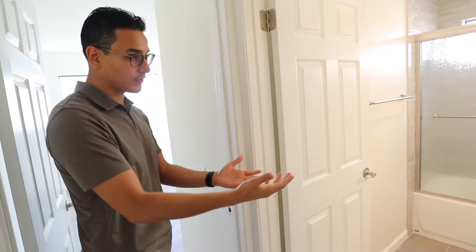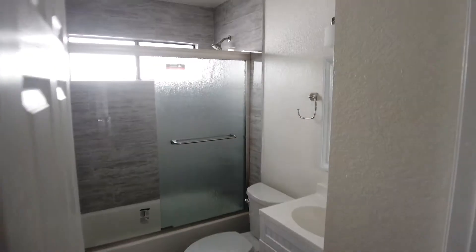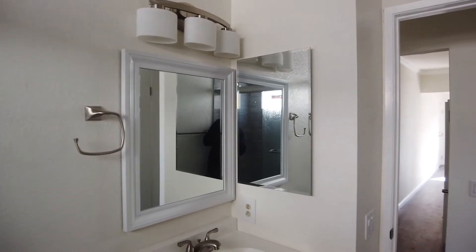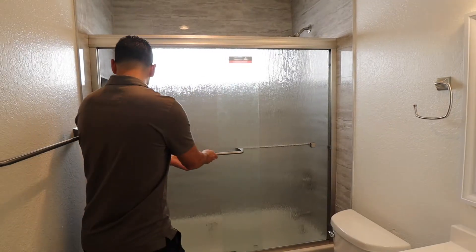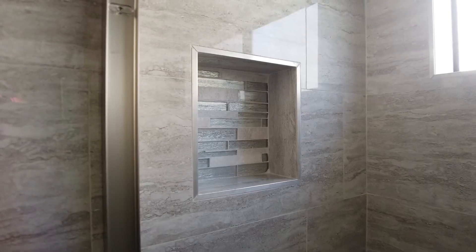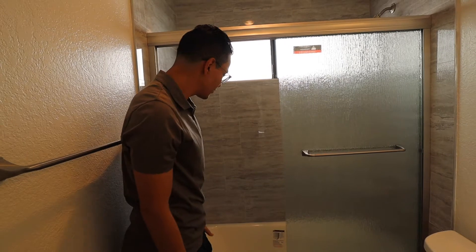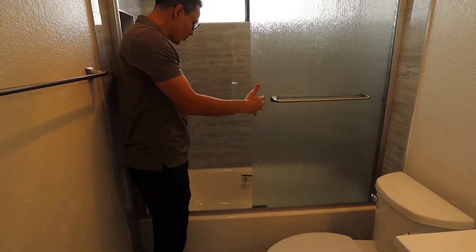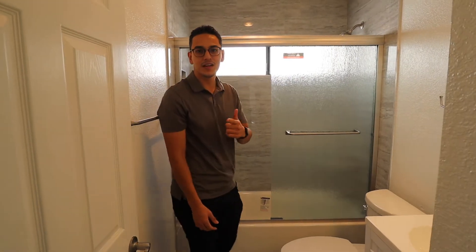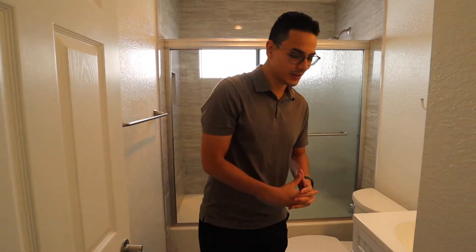So this is the main bathroom. This is going to serve as both your guest and private bathroom. It has a nice little vanity. It's a little tight — I'm not going to underplay that — but it has some really nice upgrades. This looks like a marble quartz glass shower door. And then you have a nice open tub in case you like to take baths.